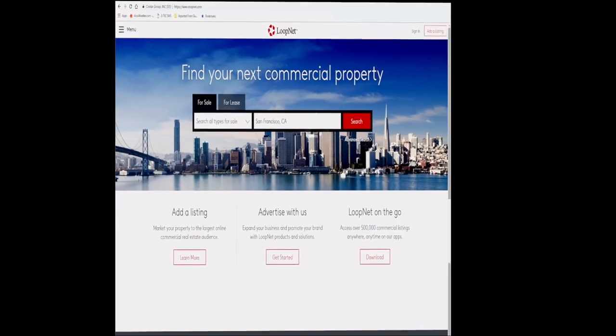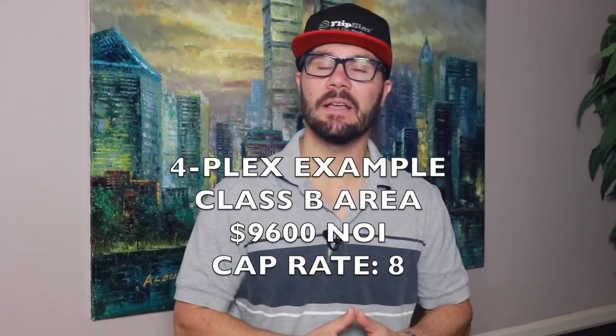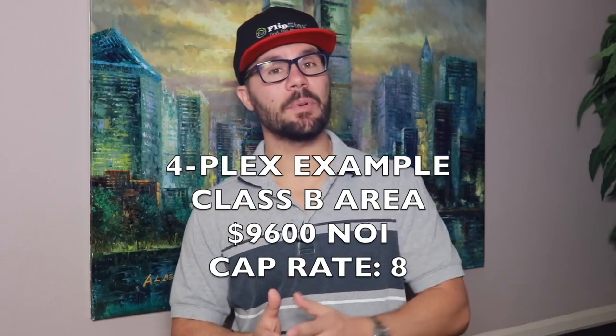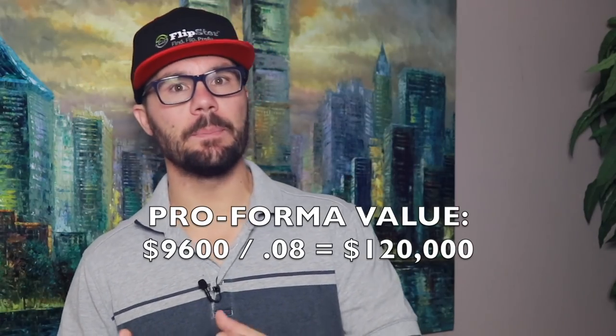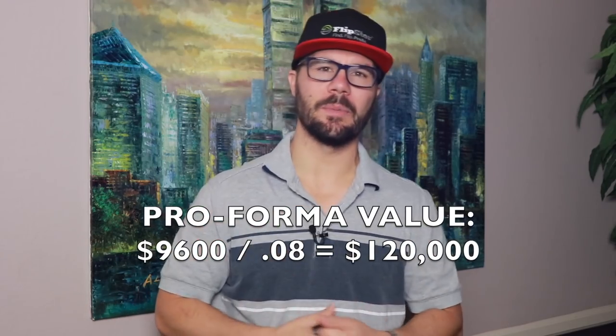For example, let's say that fourplex is in a Class B area and the pro-forma NOI is $9,600 a year and the going cap rate in that area is 8%. So $9,600 divided by 0.08 equals $120,000 for the pro-forma value.